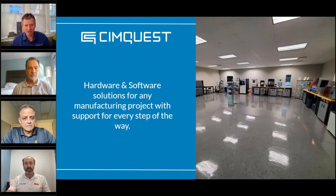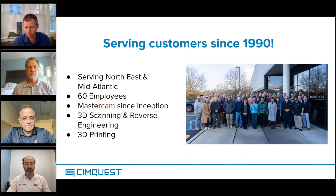Everyone here may or may not know SimQuest, so I just want to take a couple of quick minutes to give you a quick idea of who we are and where we fit into the world of advanced manufacturing. We've actually been around since 1990. The name SimQuest — CIM stands for Computer Integrated Manufacturing — that was really the main term for what we were doing at that point, and that's actually where the CIM comes from in SimQuest.